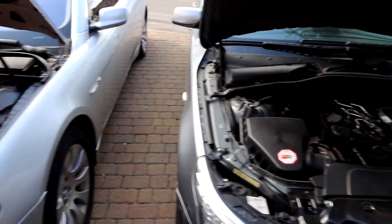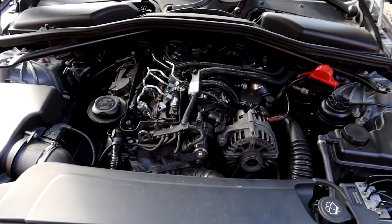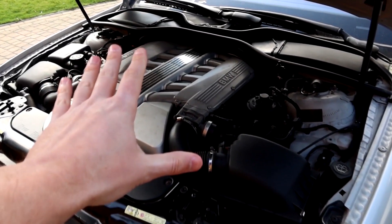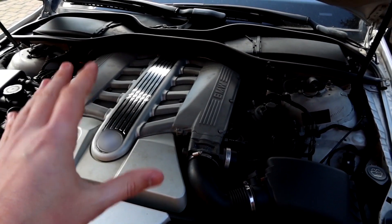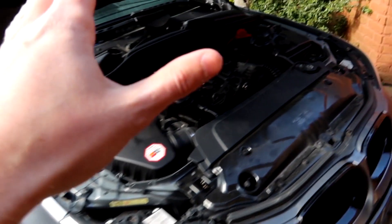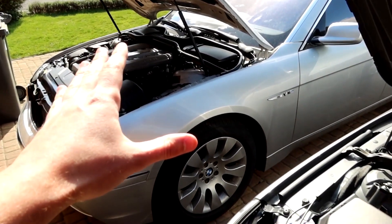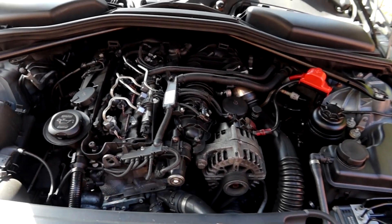This brings me on to fuel economy. In a diesel you are going to expect much better fuel economy compared to the equivalent petrol engine. For example, if this was a two-litre four-cylinder petrol engine getting around 30 MPG on average, in the equivalent diesel you could expect up to a 50% increase — so around 45 MPG in the equivalent diesel.